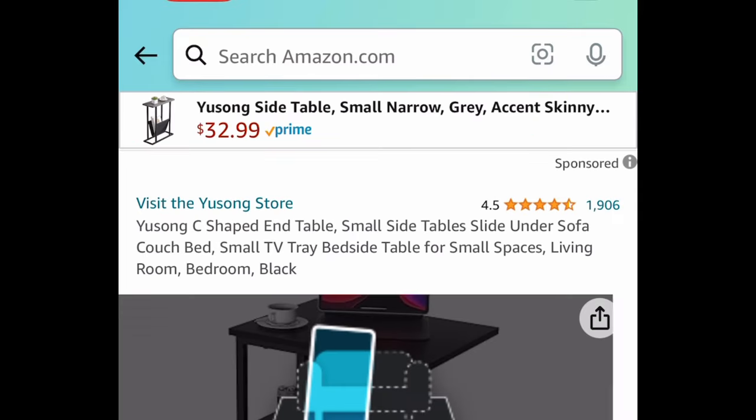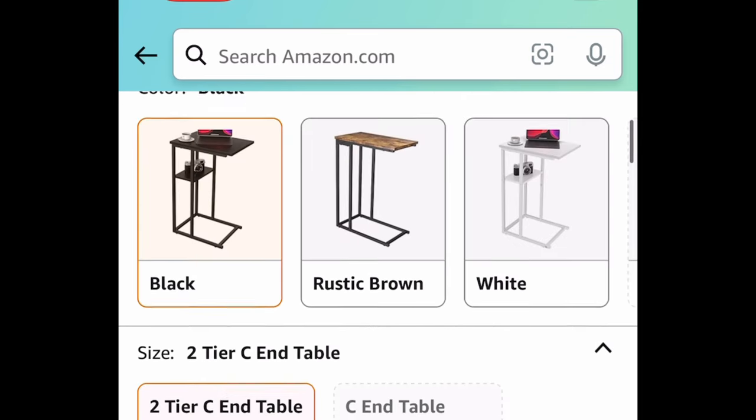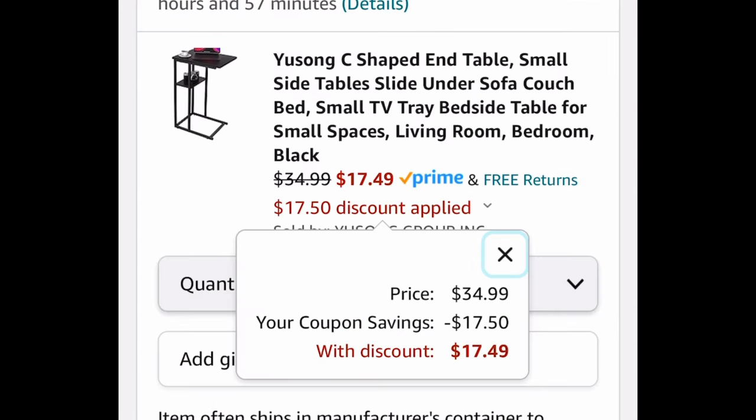Next we have C-shaped end tables — like a side table — and this one comes with a huge coupon. It's $34.99, but clip that coupon and get it for just $17.49.